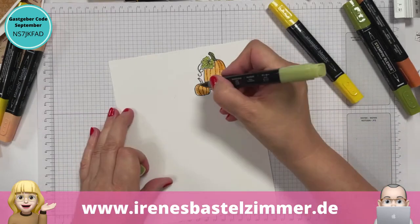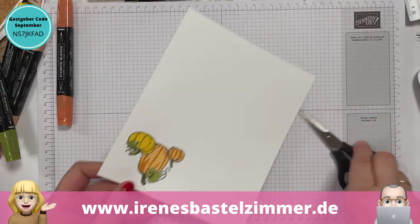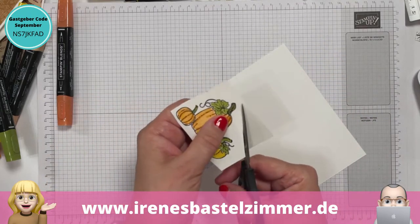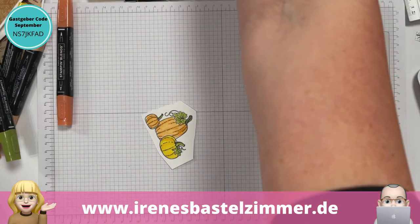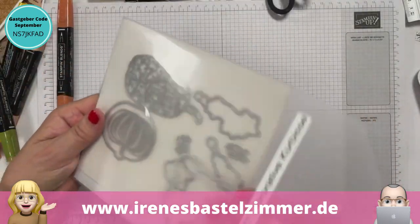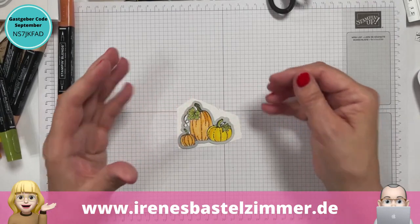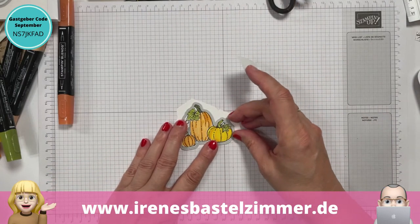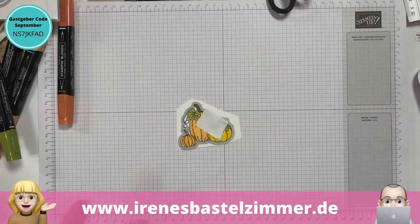Bei den jungen Leuten wird das ja richtig gehypt heutzutage. Da muss ich jetzt daran denken, an den Beitrag heute Morgen mit den Zimmerblumen – was das für ein Hype ist heutzutage, dass sie teilweise für so ein kleines unscheinbares Pflänzchen, das früher bei Oma auf der Fensterbank stand, 100 Euro ausgeben. Und dass die Leute im Gartencenter sich die Setzlinge abschneiden und dass die das schon teilweise hinter Glas aufbewahren müssen, damit die Kunden da nicht rangehen – das ist ja auch Diebstahl. Die kaufen das ja, damit sie dann toll dastehen bei Instagram. Das sind keine Influencer, das sind Plantfluencer – Plant heißt Pflanze.